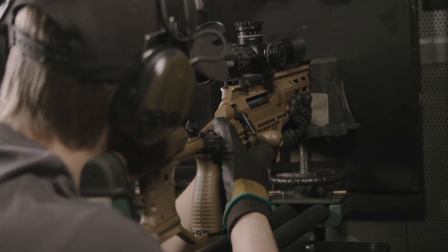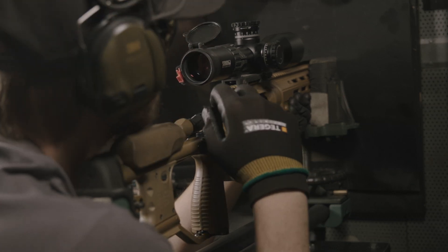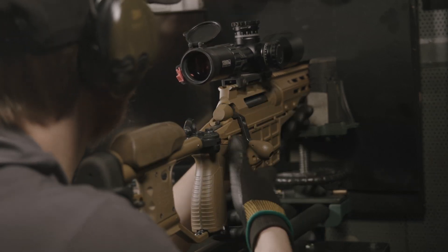Usability testing verifies the rifle's specified characteristics. This includes accuracy testing where one rifle is shot 15,000 rounds to ensure barrel wear and group sizing accuracy.